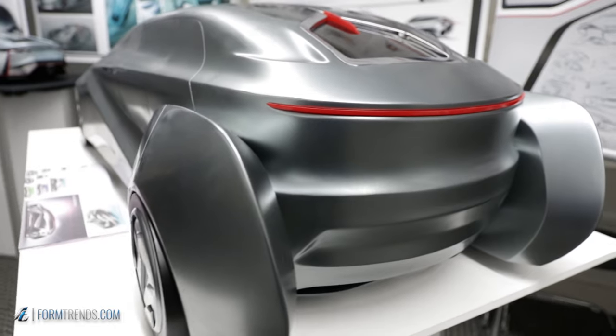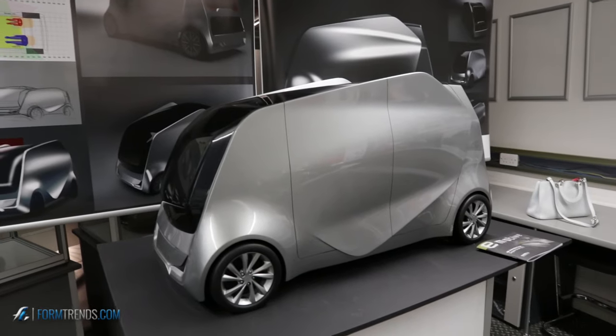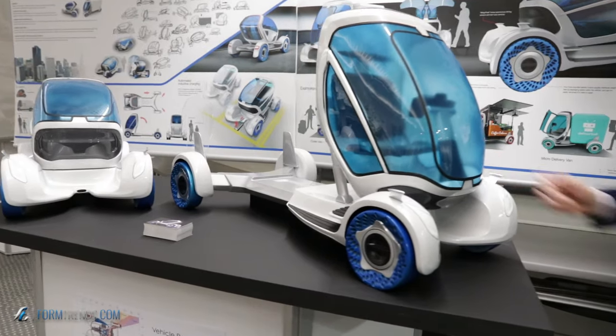So there you have it — eight guys, two girls, some semi-autonomous projects, some autonomous projects, sports cars, box-shaped designs, modular vehicles. This is a pretty good turnout for the Masters show, which is now going from 15 months to 18 months — it'll be a two-year program starting next year. This is the last crop of designers on the shortened program. We'll see where they end up and what they do — maybe they'll be in this museum someday.